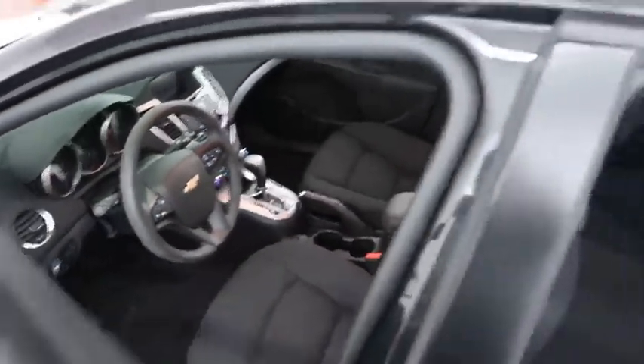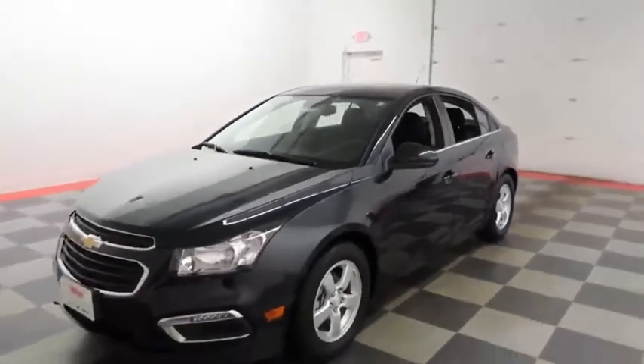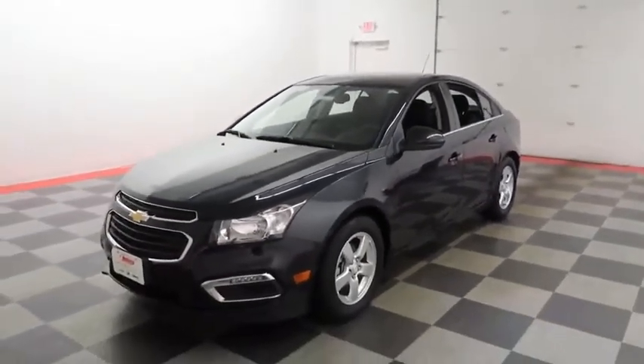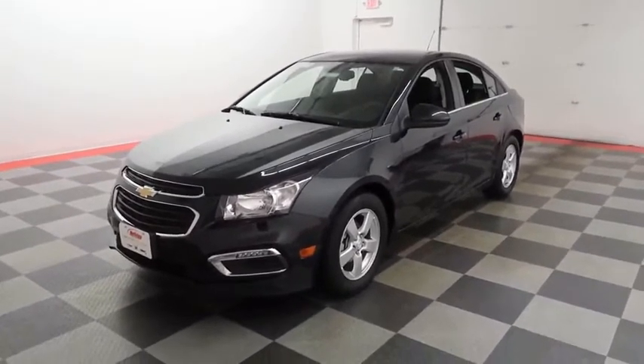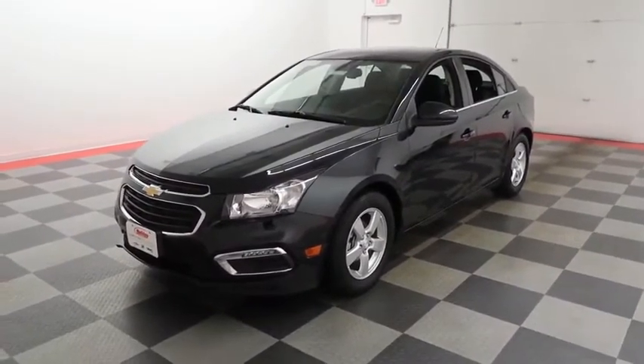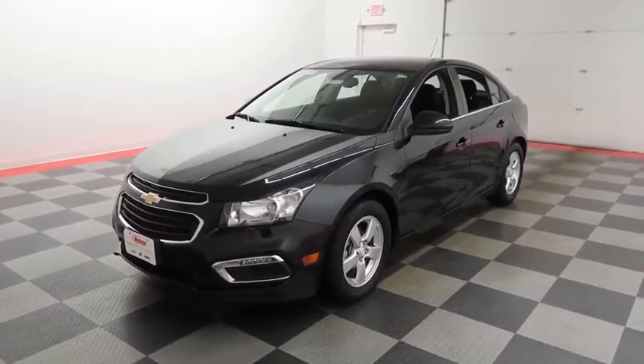I shoot videos today because I want to make sure whether you're coming from near or far you can see this Cruze on holidayautomotive.com. That's where you'll schedule your test drive and get a free vehicle history report provided by Auto Check. All at HolidayAutomotive.com.